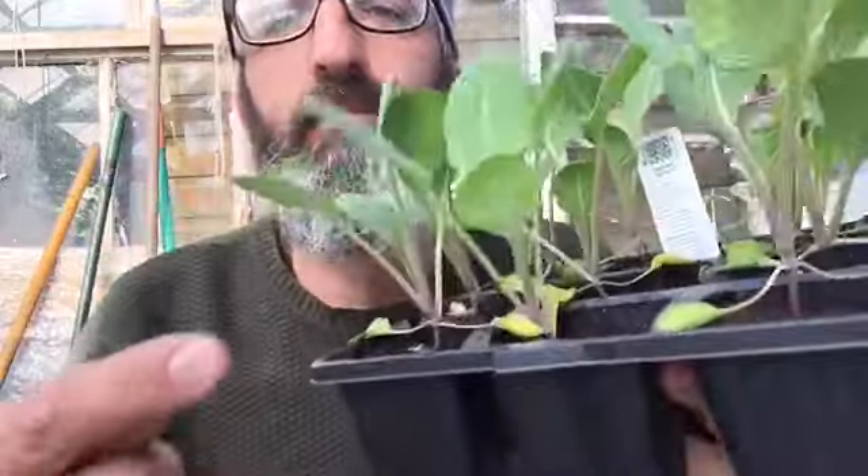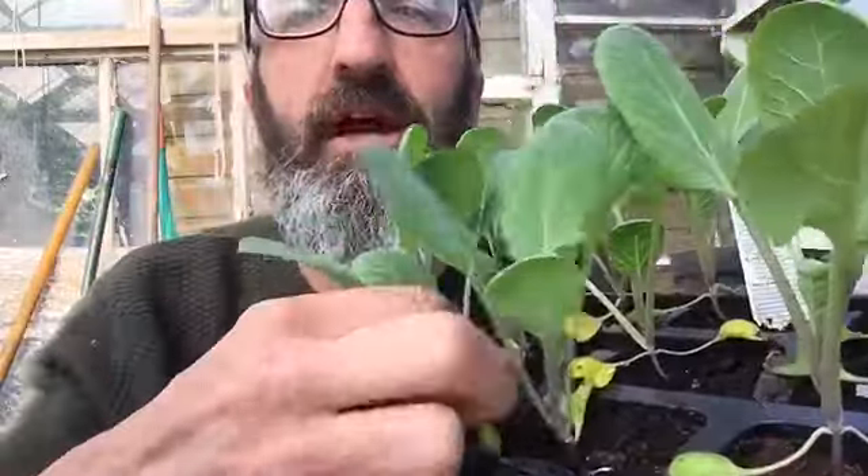We've got our lovely sprouts — these are ready to plant out, they've been hardening off for the last few weeks. If you see any leaves dying off, don't panic, just nip them off. You want them to grow nice and tall with the sprouts developing on the top, so take the leaves off at the bottom as it grows.